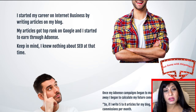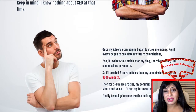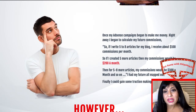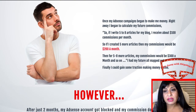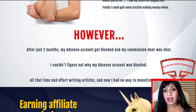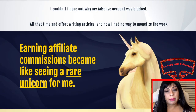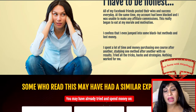He tells you about how he started his internet business career by writing articles on his blog, then got to the top rank on Google and started to earn through Adsense — he didn't know anything about SEO at that time. Once his Adsense campaign started making money, he strategized how to double his income, writing more articles to reach two to three hundred dollars a month. Then his Adsense account got blocked and his commissions were completely shut out. A lot of people have faced these blockages — they never send you any reasoning and you can keep emailing them but rarely get support. He wasted time, effort, and money writing articles.